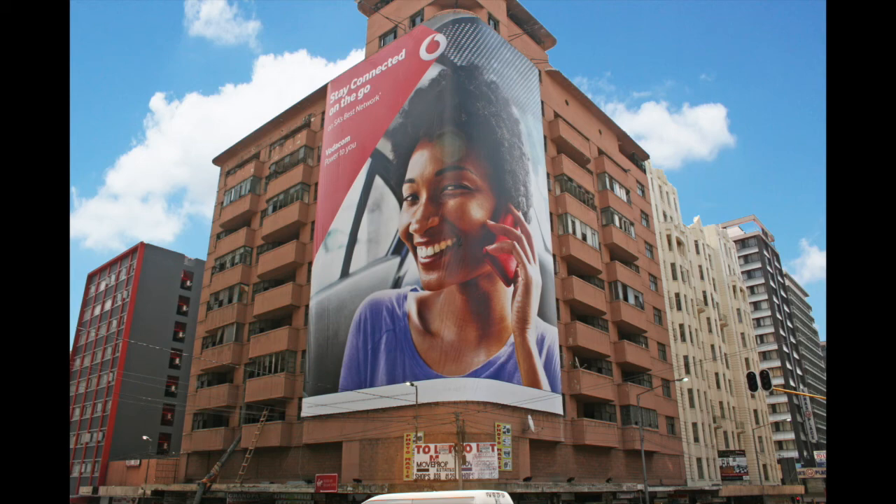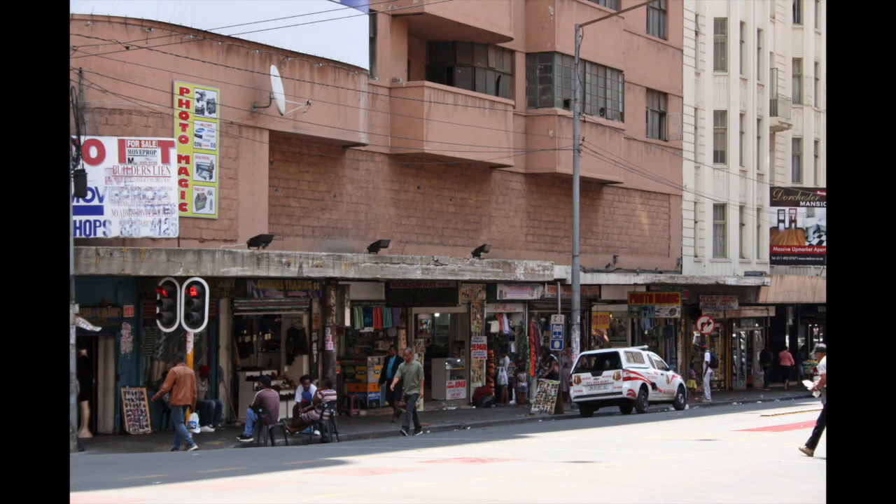This property will be auctioned off on Thursday the 23rd of November at 12 noon at Summer Place Hyde Park in Johannesburg.